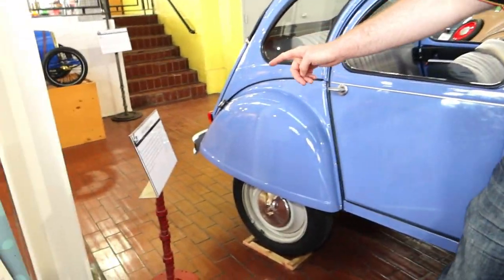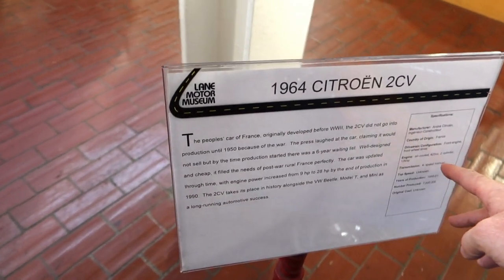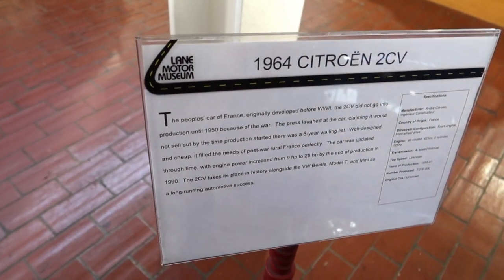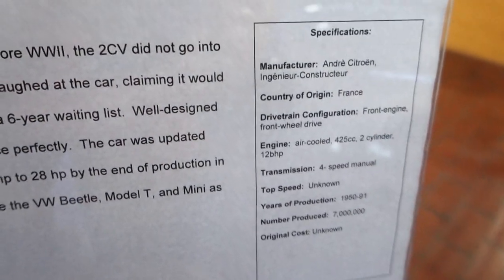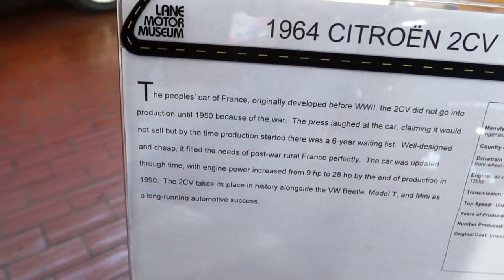This is a 1964 Citroen 2CV. It had a very small two-cylinder engine — wow — and a four-speed manual. That's crazy, huh? You can pause to read if you need to.